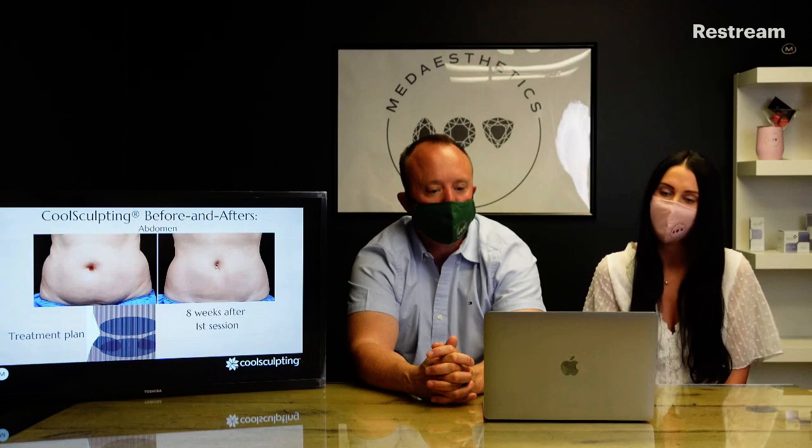The flanks and abdomen are very common areas where people have stubborn fat. This example shows results eight weeks after just one treatment. It looks like they used two of the CoolAdvantage Plus applicators and then two of the smaller CoolAdvantage applicators. These are pretty impressive results from just one session. Another before and after shows eight weeks after the first session and then nine weeks after the second session, with one bigger applicator along the bottom and four in a diamond pattern.